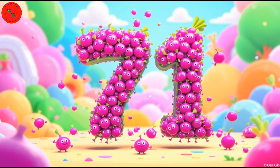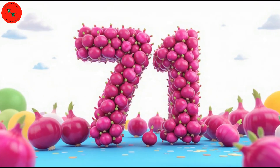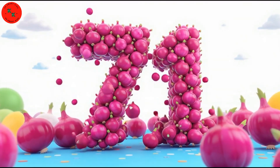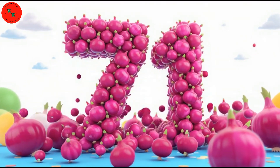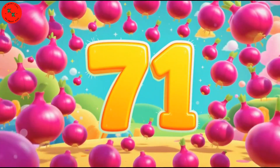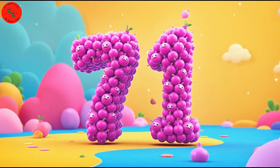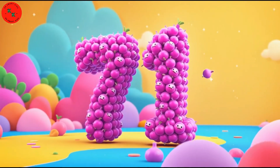Let's count with 71 — 71 red onions. Look at these 71 red onions. Red onions are round, shiny, and purple-red in color. Let's count together: 1, 2, 3, all the way to 71. Great job!